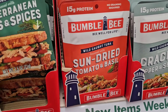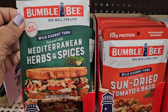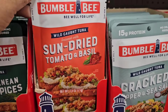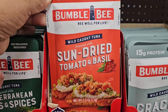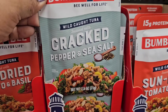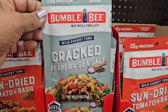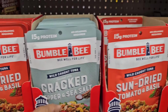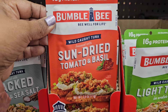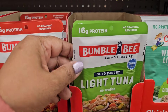Here they have 16 grams of protein Bumble Bee wild-caught tuna, no draining required, seasoned with Mediterranean herbs and spices. They also got the 15 grams of protein Bumble Bee wild-caught sun-dried tomato and basil, 2.5 ounces. They also got the Bumble Bee cracked pepper and sea salt, 2.5 ounces, no draining required, 15 grams of protein. Also sun-dried tomato, and all of these are wild-caught, 2.5 ounces, 15 grams of protein.